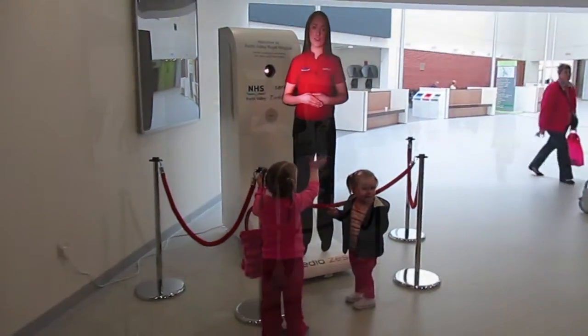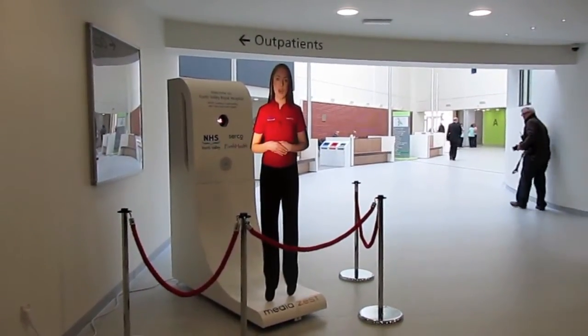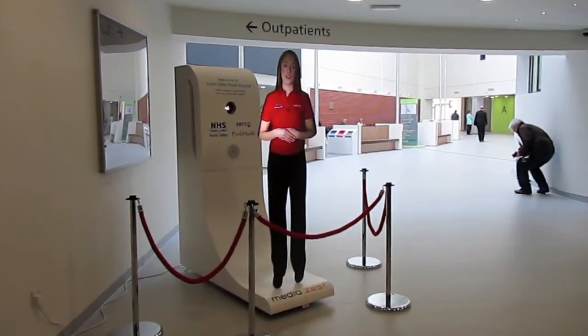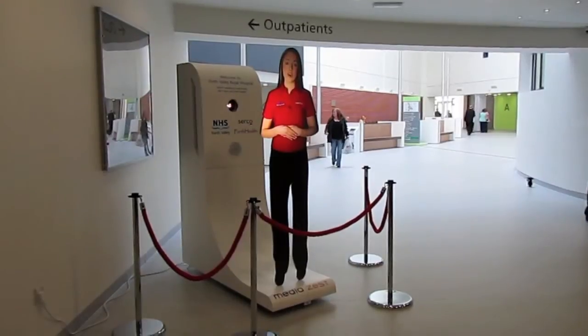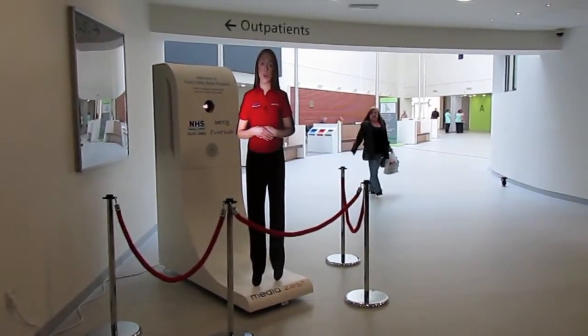Hello and welcome to Fort Valley Wild Hospital. We aim to provide the highest standards of patient care and want to make your visit as pleasant as possible. Please tell us if you have any comments or suggestions to help us improve our services. We are working for you.